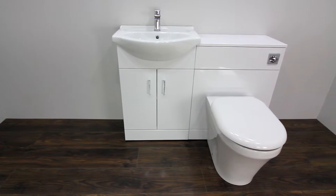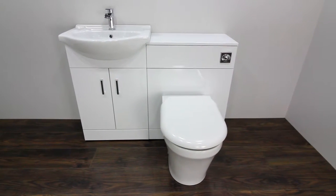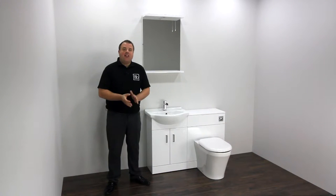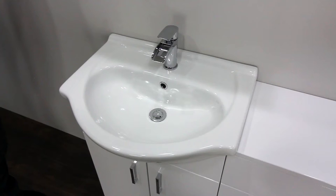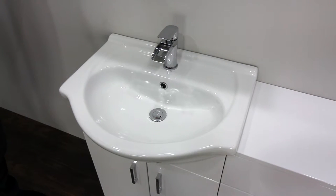This high gloss white vanity and WC unit is great for bathrooms, en-suites or cloakrooms and it comes in a variety of sizes. This is our best selling vanity unit and it features soft closing doors and gleaming chrome handles to create a modern finish. The single tap hole allows you to add a stylish mixer tap to complete the look.